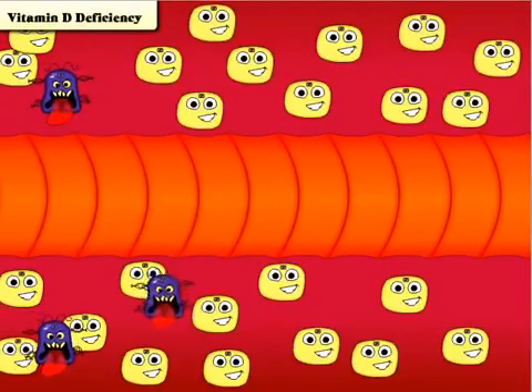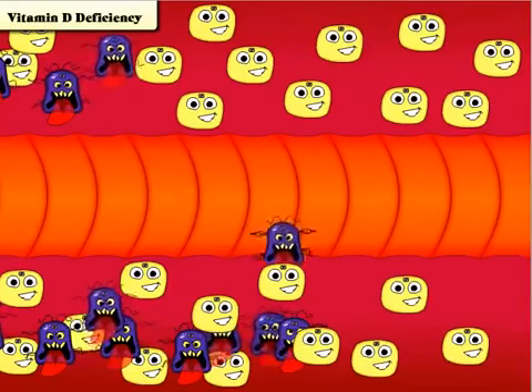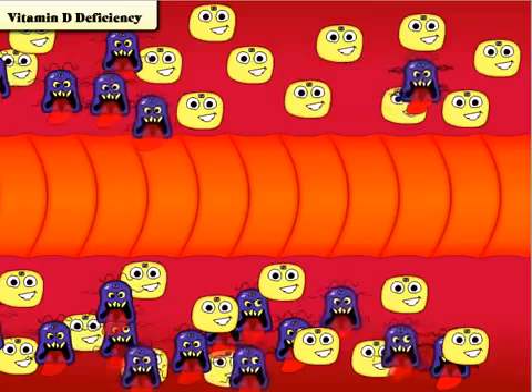Take a second and imagine what happens if your body doesn't have enough vitamin D. The mutating cells multiply uncontrollably and can spread throughout your body.